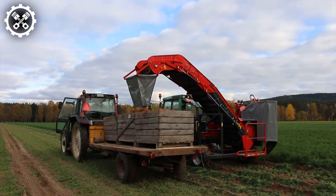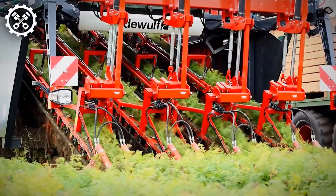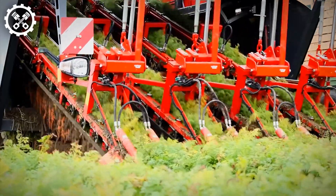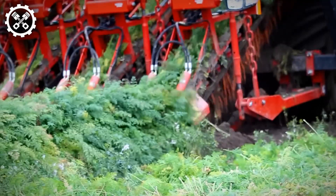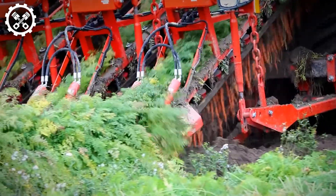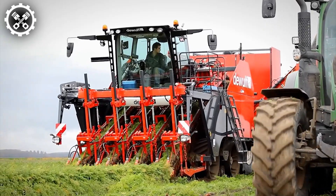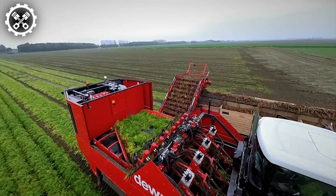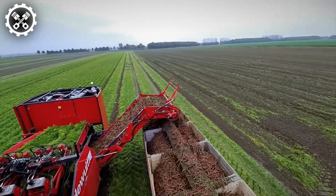Simultaneously, the tops are trimmed and directed towards waste disposal, ultimately returning nutrients to the field. Daywolf engineers have ingeniously incorporated sealed labyrinth sealing cutters, powered by maintenance-free gearboxes, ensuring unparalleled durability in the market. This harvester is an ideal choice for your fields, guaranteeing seamless operation and maintaining excellent carrot quality throughout the harvesting process.